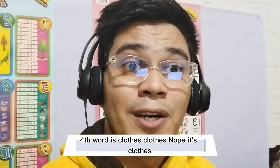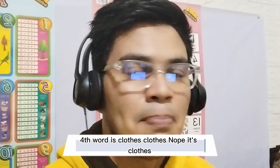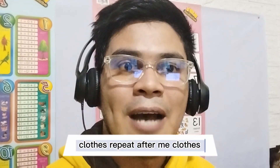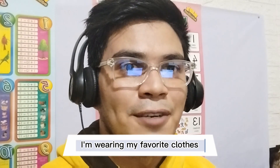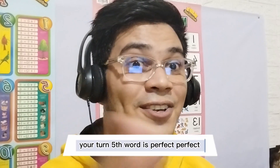Fourth word is clothes. It's clothes. Repeat after me — clothes. Perfect. Now let's use it in a sentence: I'm wearing my favorite clothes. One more time: I'm wearing my favorite clothes. Now your turn.